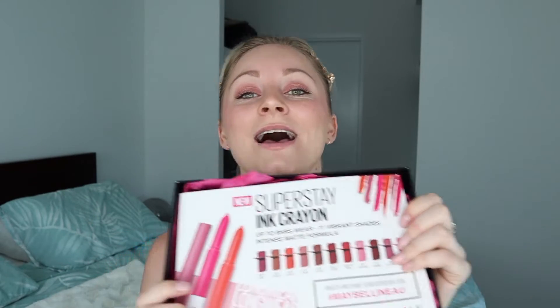The first box comes with Made For All — the Colour Sensational — six universal shades. The next one is the Superstay Ink Crayon. I've already done a video trying on every single one of these lipsticks. If you're interested in seeing what they look like on my lips and a first impression, I do have a video on my channel you're very welcome to check out.